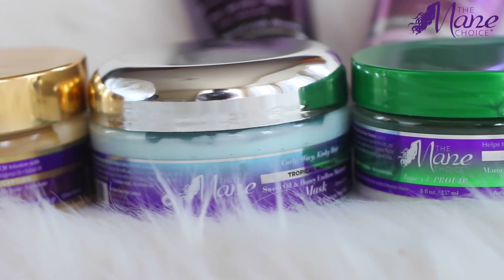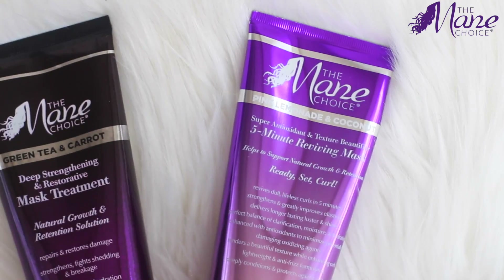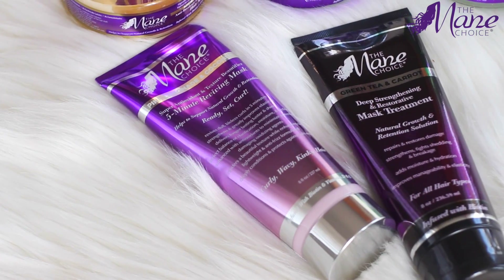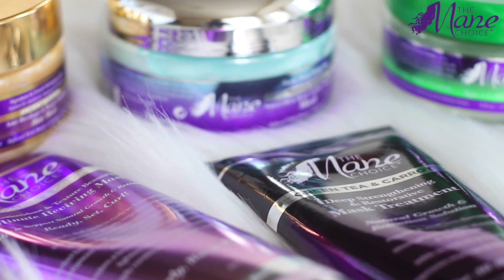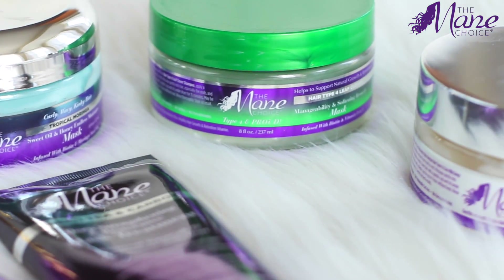If you're on the hunt for a great mask — whether you need strengthening, moisture, or even just basic upkeep — Mane Choice has you covered. Head on over to your local Sally Beauty and you're sure to find what fits your needs. Don't forget to follow Mane Choice on all of their social media at The Mane Choice. Thank you so much for watching and have a great day.